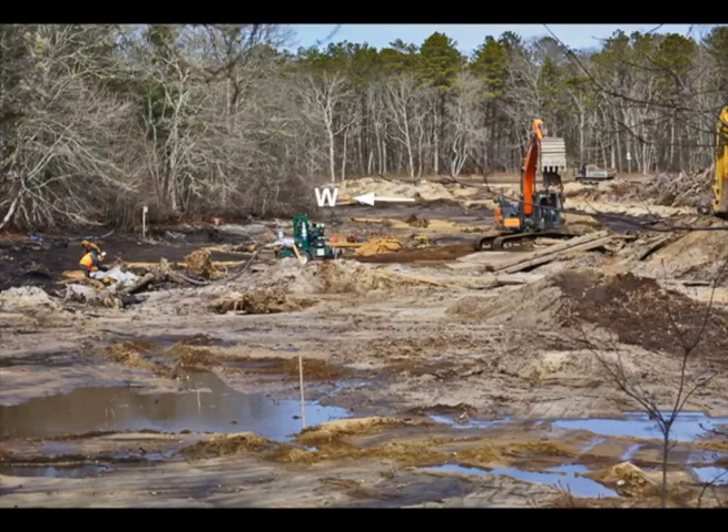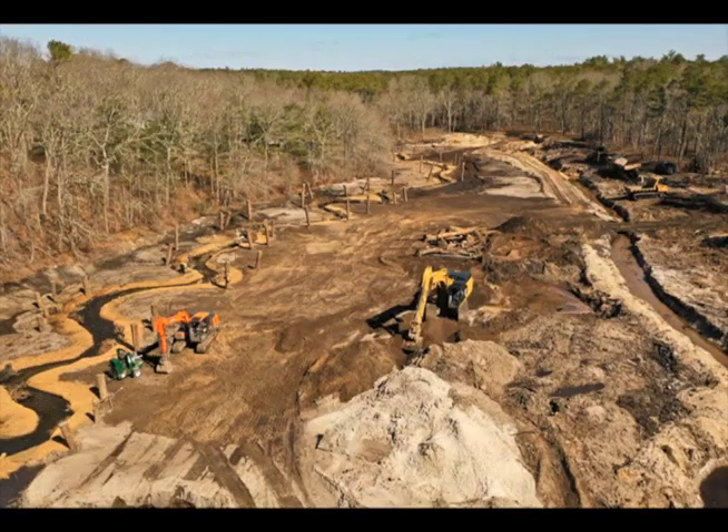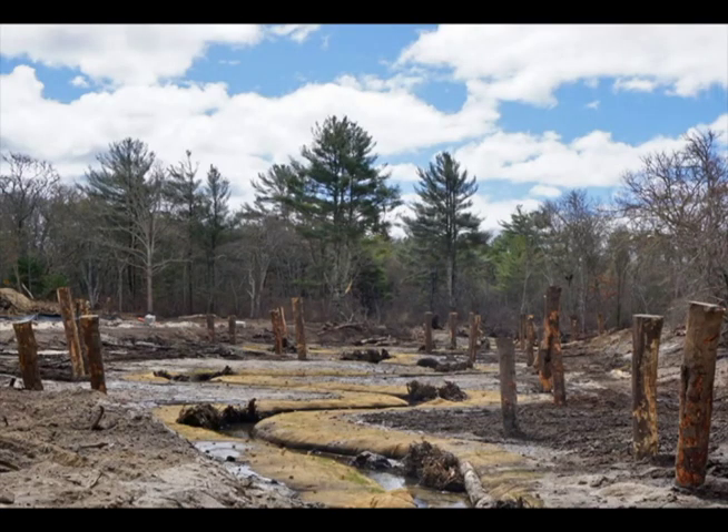As things started to dry out, channel construction began along the western side of the pond. Fabric-encapsulated soil lifts were installed and root wads were inserted in the channel. However, the soil saturation was still somewhat evident. Over the next few days, things dried out enough for the construction crew to add snags along the river channel — first in the north pond area, and then along the south pond channel.